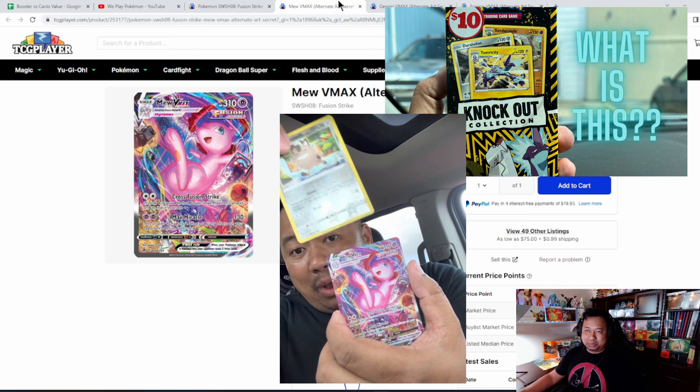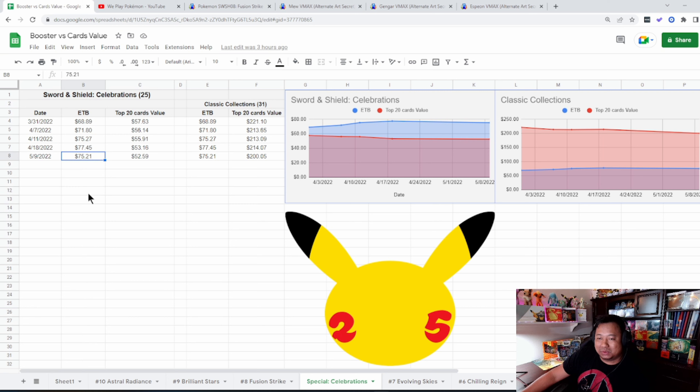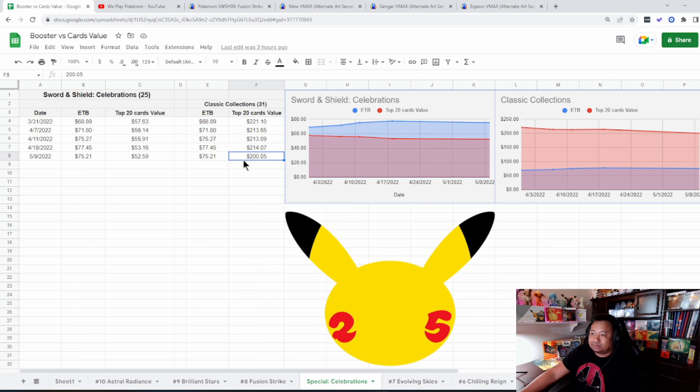The Gengar VMAX peaked at $108.93 as opposed to the Espeon VMAX which peaked at about $112.90, but it just took a huge dip — not sure why, but that's what the trends show. If you guys saw our video last week, I pulled a beautiful alternate art card in my car before heading to the airport. I got home, put it in a sleeve and in my binder — I think it's one of our two or three alternate arts pulled on this channel.